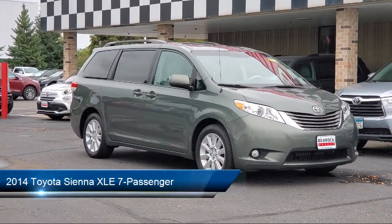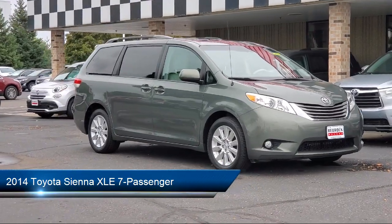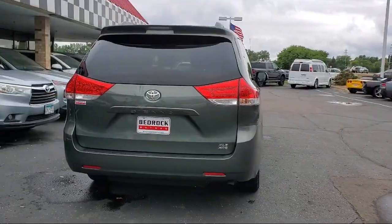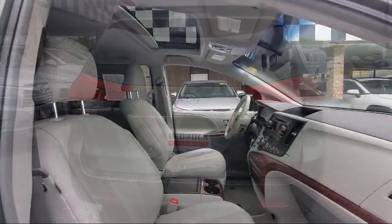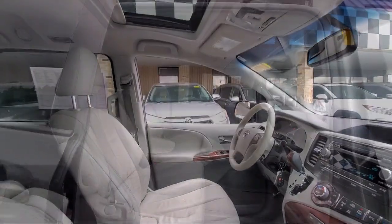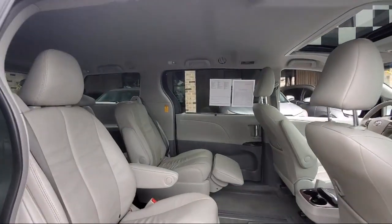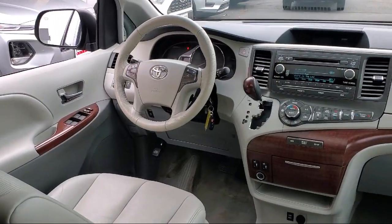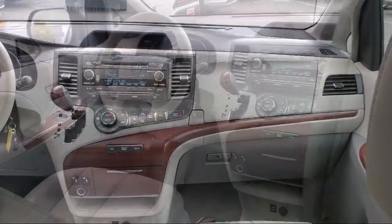and comes equipped with driver knee airbags, rear air conditioning, leather-trimmed steering wheel, telescopic and tilt steering wheel, rear spoiler, in-dash rear view monitor, Bluetooth auxiliary audio input, rear side curtain airbags, steering wheel mounted phone controls, steering wheel mounted voice control, and much more.